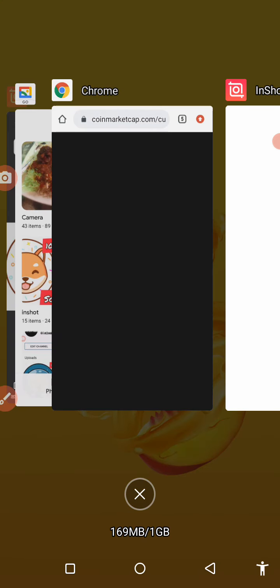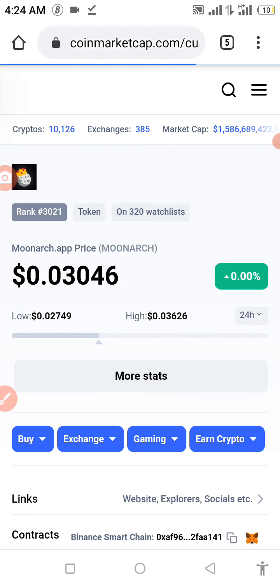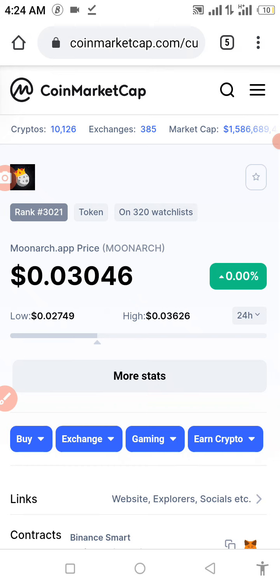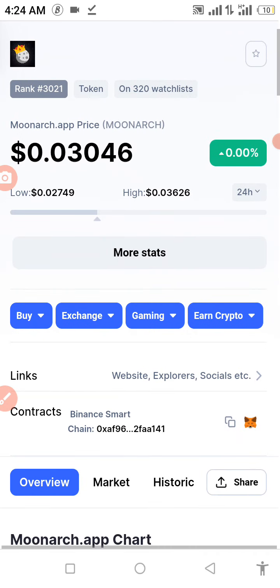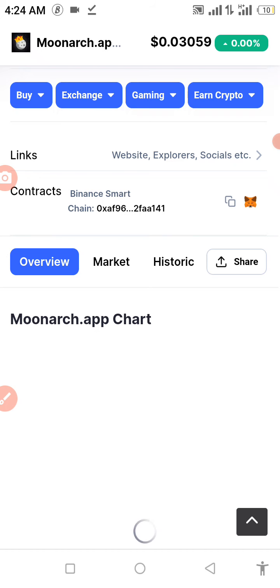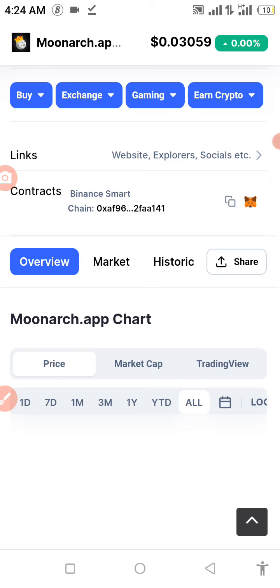In today's video, I'm going to be showing you how to buy a coin. This coin was listed under the Binance Smart Chain and was listed on CoinMarketCap not too long ago. To perform this transaction successfully, you're going to need some BNB in your Trust Wallet. The name of this coin is called the MoonArc token. This video is not financial advice — anything I say is a result of my own research on this coin.